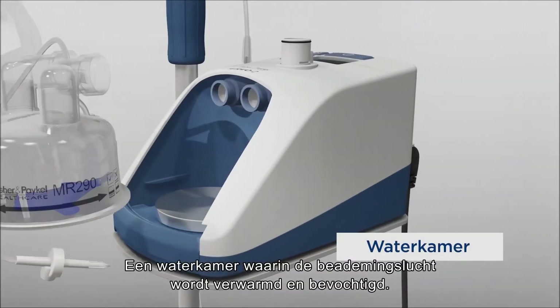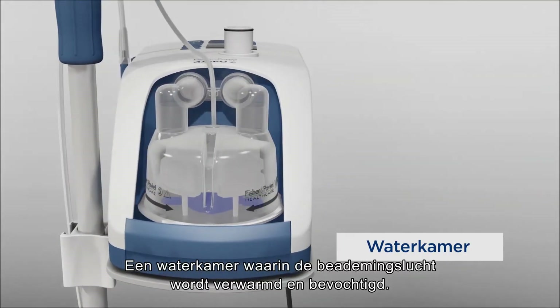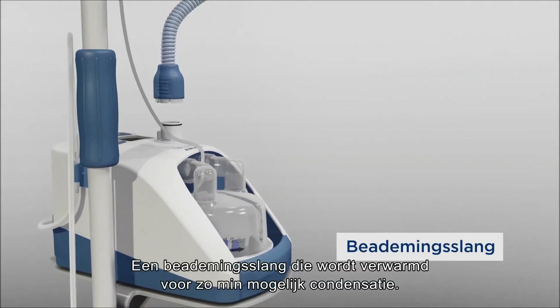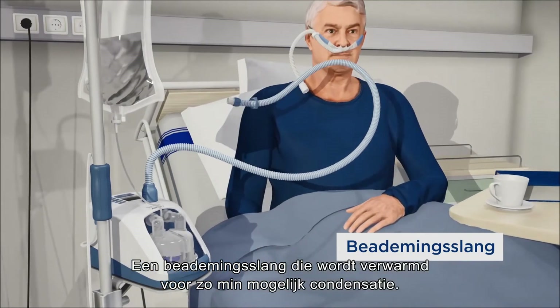A water chamber, where the respiratory gases are warmed and humidified. A breathing tube, heated to minimise condensation.